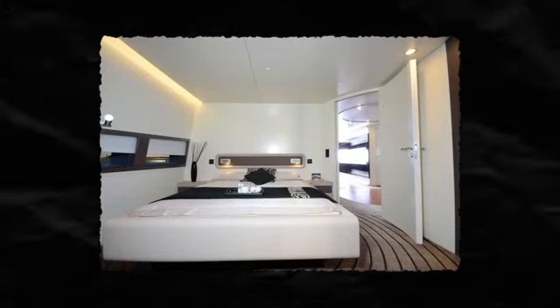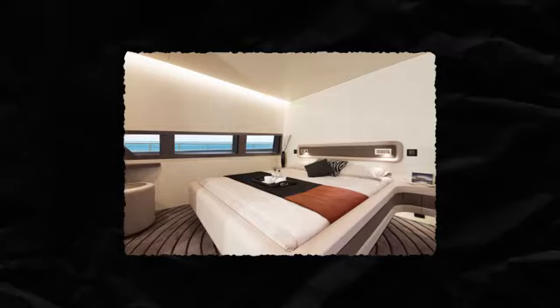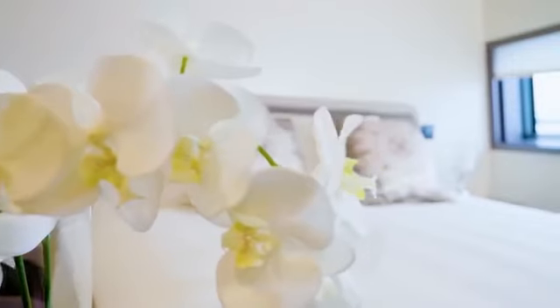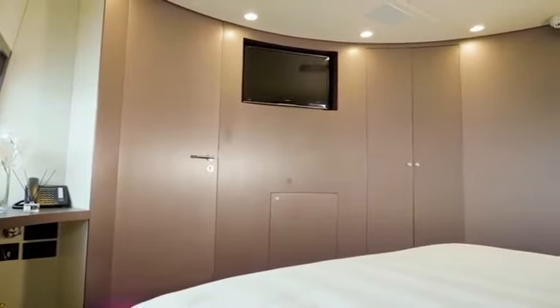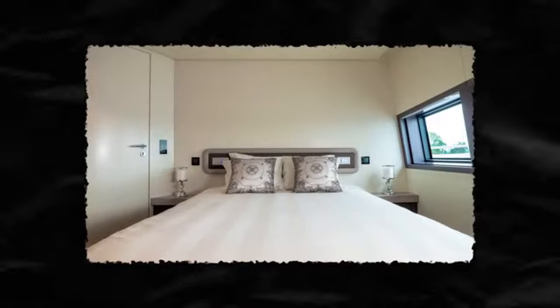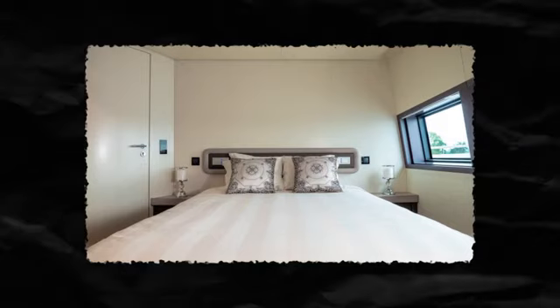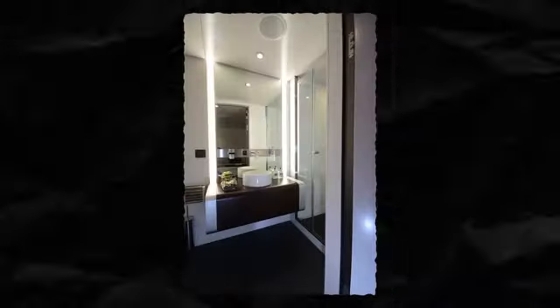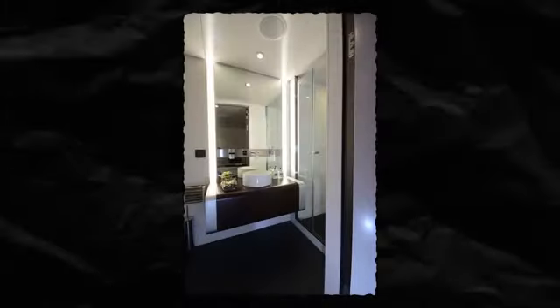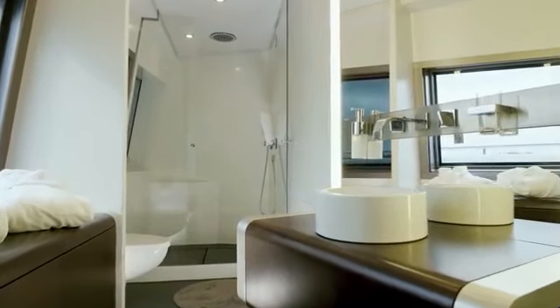The other suites on the ship are impressive as well. There are five cabins total on the ship with enough room for ten guests. In addition to the master suite, there is a VIP suite on the upper deck and three guest cabins on the main deck. The guest suite carries the same monochromatic pattern and includes the same quality materials found in the master. Each suite features an in-suite bathroom, which has a raised circular sink and a large shower with the finest hardware available.